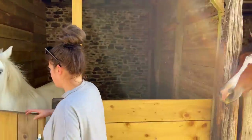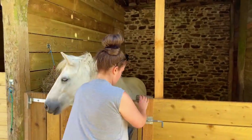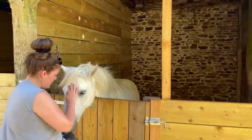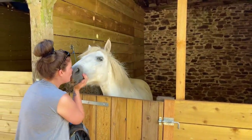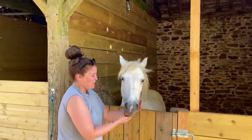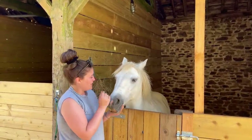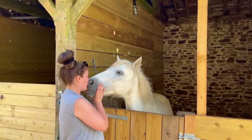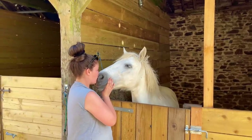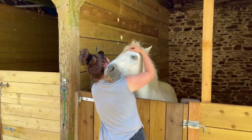Right, we just put them in to get them out of the sun for a little while. We'll give them their dinner in the stable - they've got hay and water in there. They can have a little chill, a little lie down if they want, and then go back out later. Yes, Elsa is so loving isn't she! I think she knows how to play you to get her little treats. She loves a cuddle.